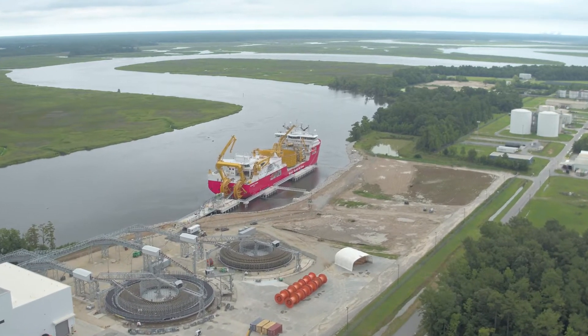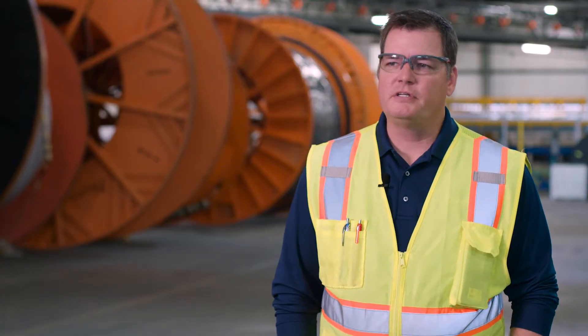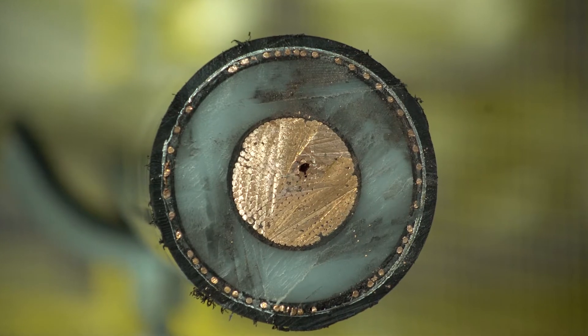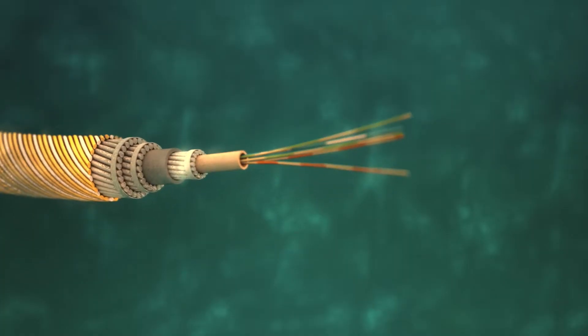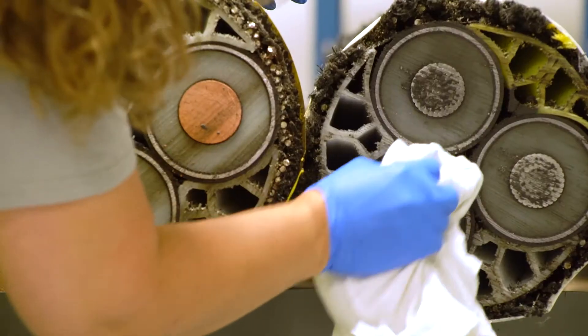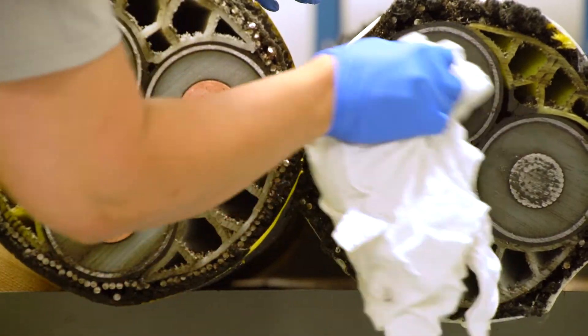We're very proud that this factory is the first factory to make export submarine cable in the U.S. Typical cables we make are 230,000 volts all the way up to 550,000 volts. So we're getting major power from point A to point B.